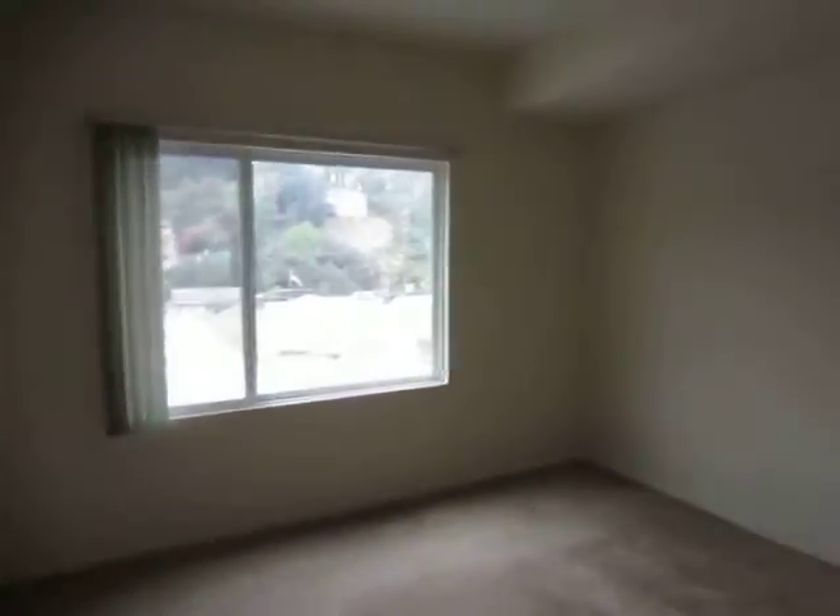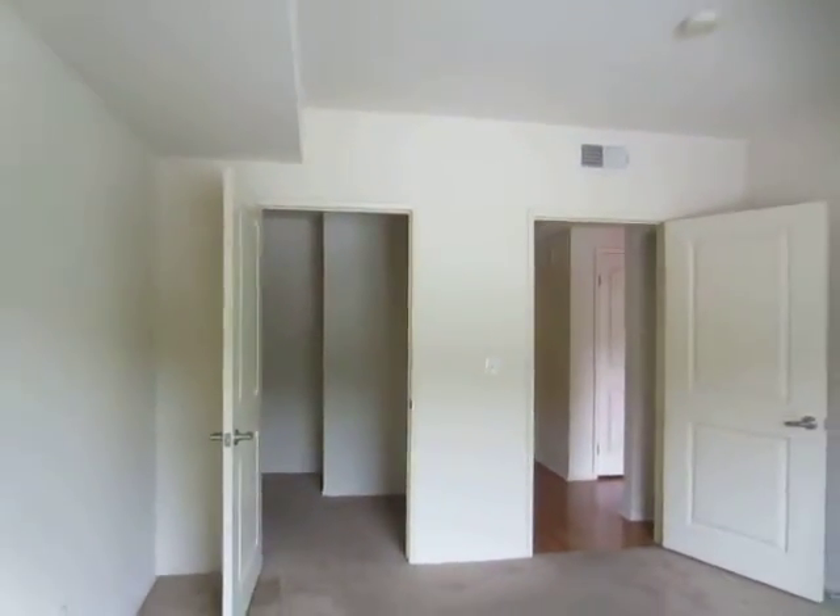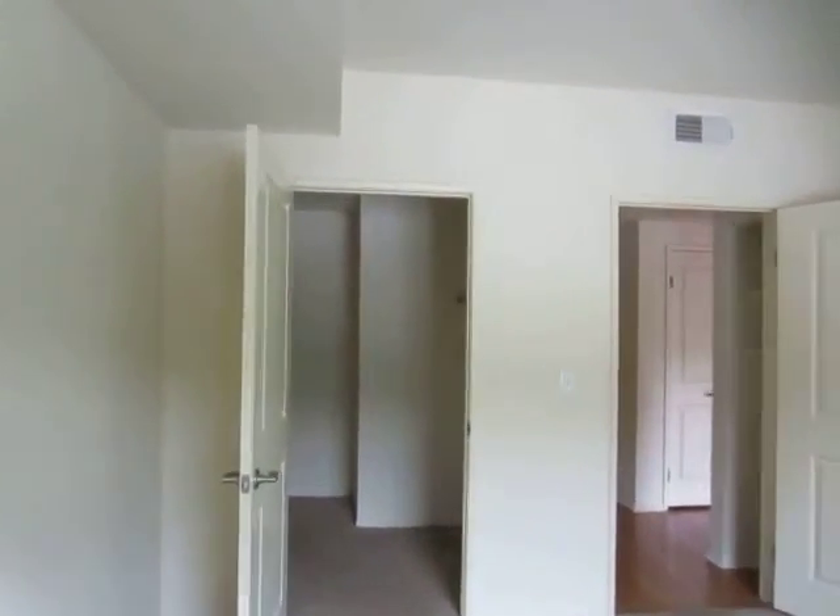This is the second bedroom. Both of the rooms are a really good size, and this room features a very large walk-in closet.